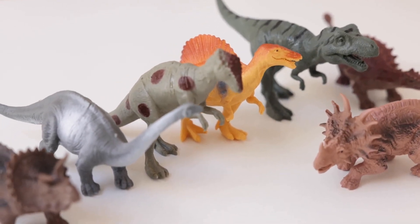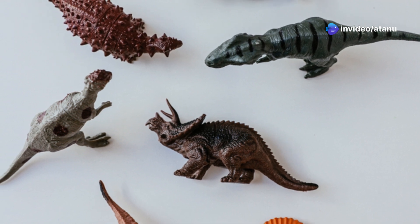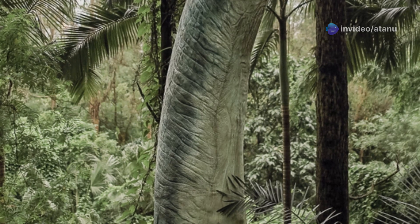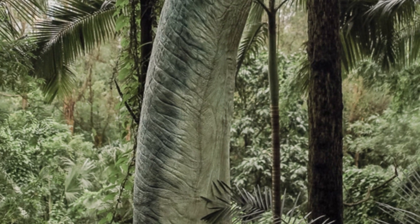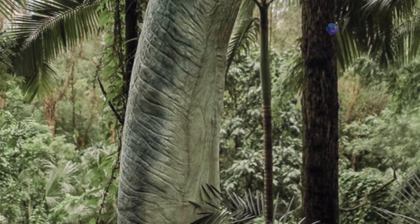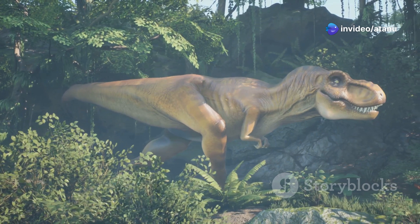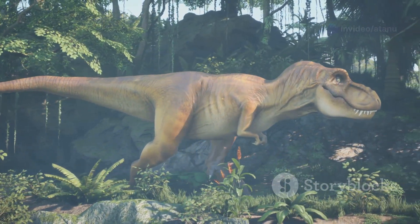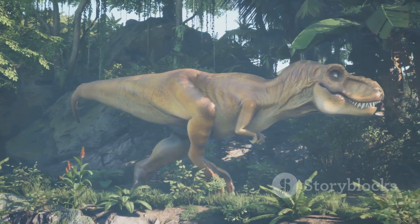Another group of archosaurs, the dinosaurs, would eventually become the most successful group of land animals of all time, dominating the planet for over 160 million years. The Triassic period was a time of great experimentation and diversification for the archosaurs, leading to the evolution of many unique and specialized species. They were a remarkable group of animals that helped shape the course of life on Earth, leaving a lasting legacy still seen in their descendants today.